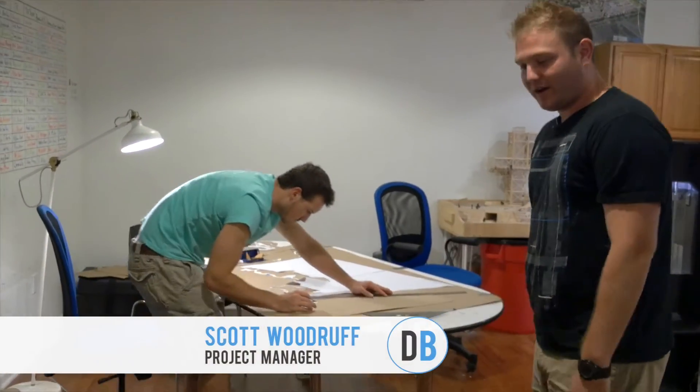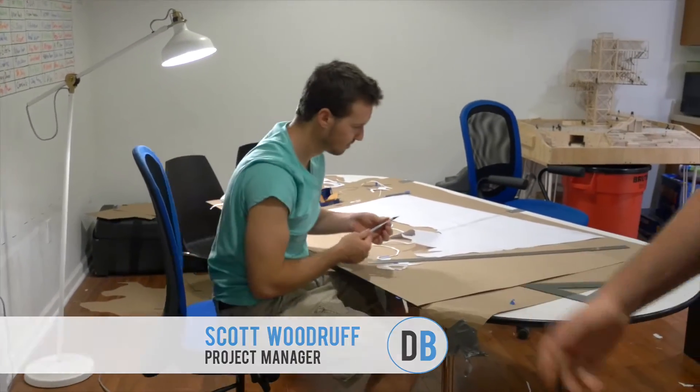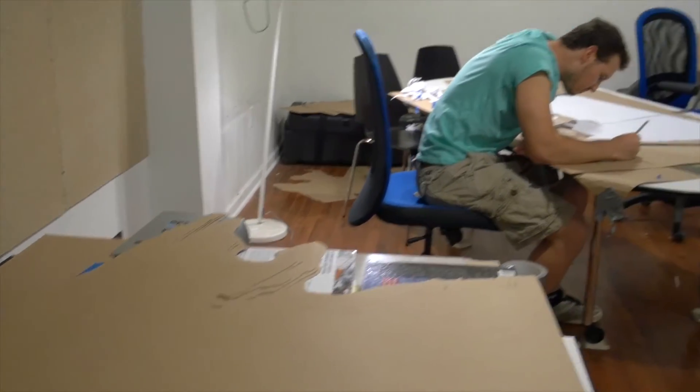Over here we have Scott. He's working on a large site model for a large architecture firm in the city, helping them do some proposal work. This is due Friday morning so he's cranking. I'll be joining him shortly to finish up getting a cutout.